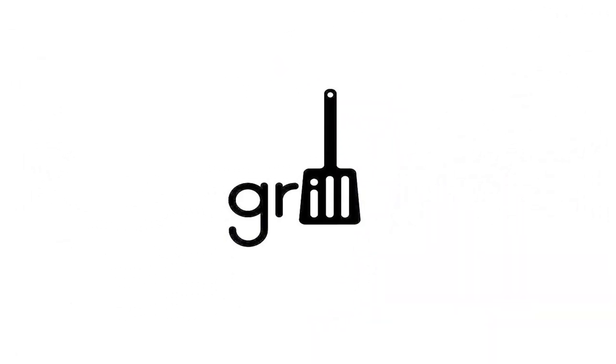Another great design. Using the word and icon, they have created the word 'grill.' Nice!